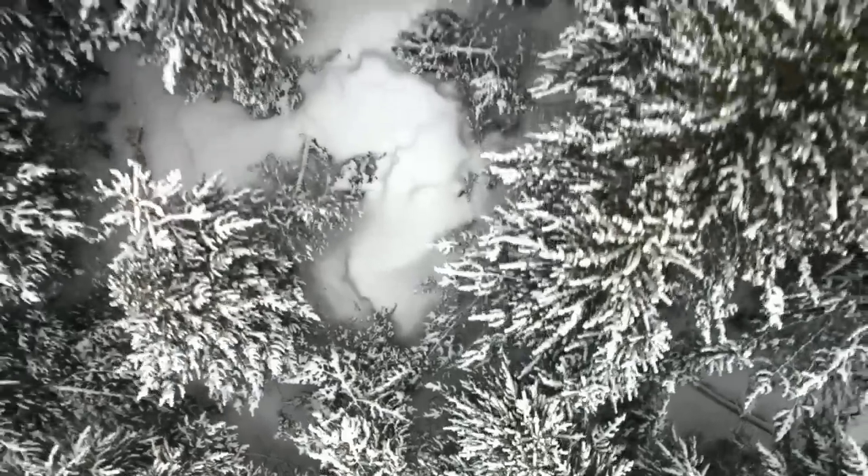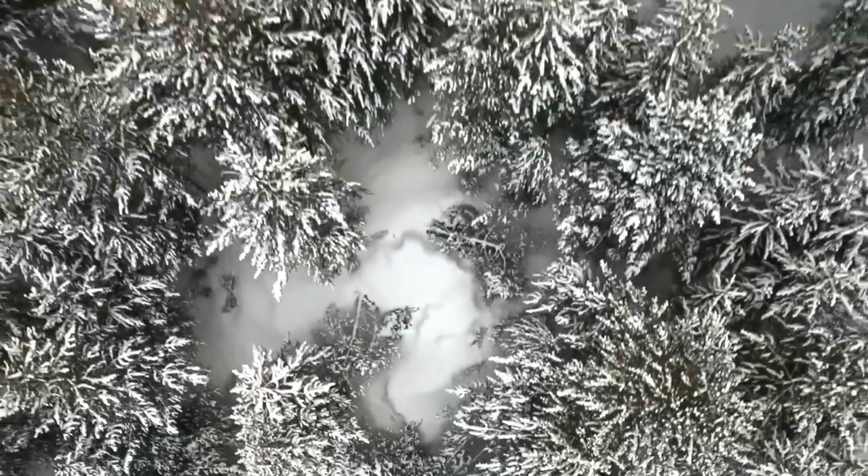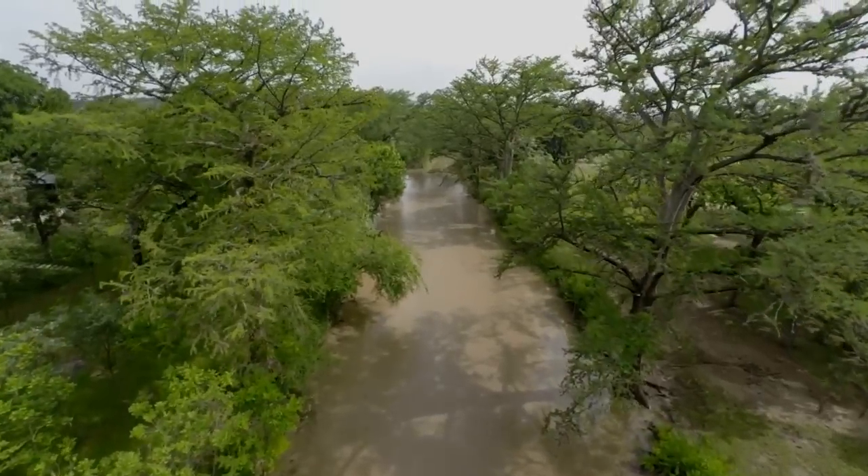A huge question is, in the future, as the carbon dioxide builds up, will the land and the ocean continue to take up that 50 percent? Do they get saturated — full and quit at some point — or do they always just take up more and more?